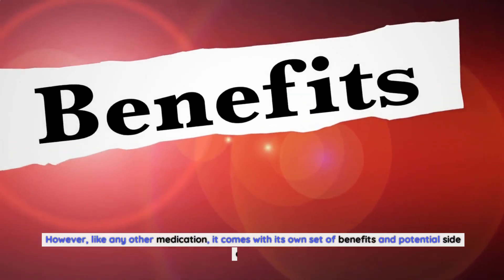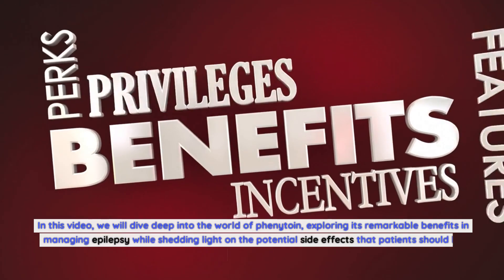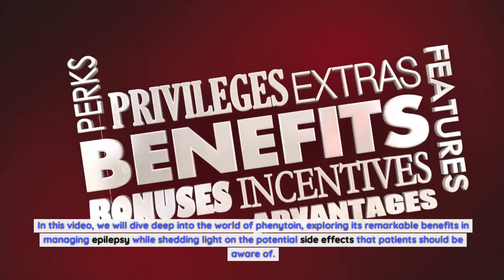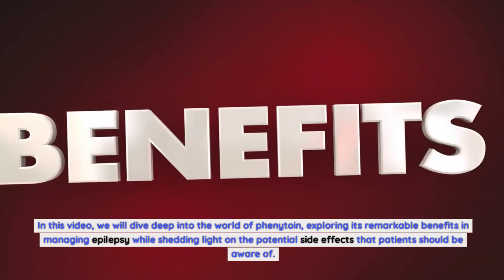However, like any other medication, it comes with its own set of benefits and potential side effects. In this video, we will dive deep into the world of phenytoin, exploring its remarkable benefits in managing epilepsy while shedding light on the potential side effects that patients should be aware of.